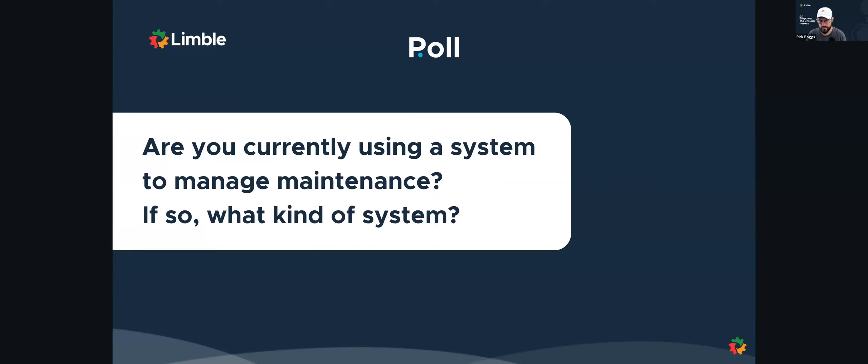We want to know if you're currently using a system to manage maintenance. And if so, what kind of system are you using?